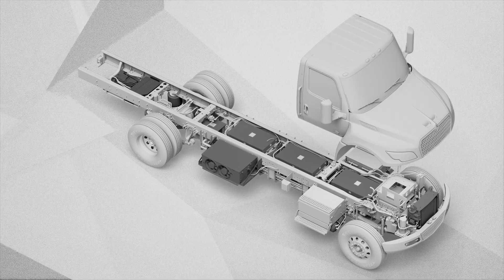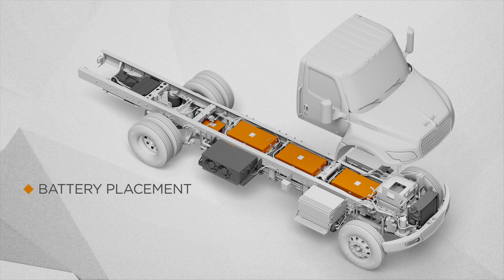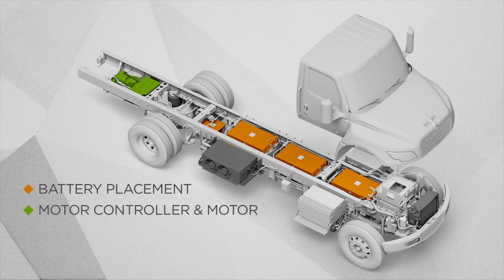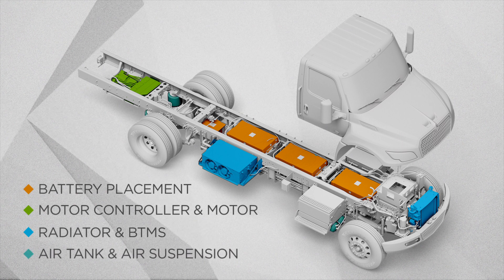We began with the same proven foundation we use in our diesel MV, but made some key placement changes that you can see here, including batteries mounted between the rails — providing the opportunity for additional body storage compartments — the motor controller and motor, the radiator and battery thermal management system, as well as the air tanks and air suspension.